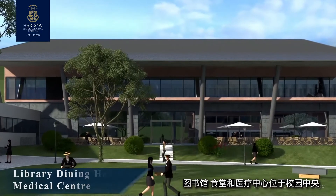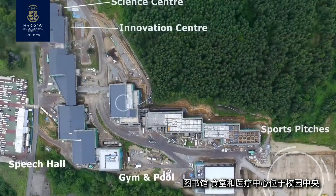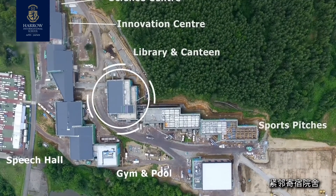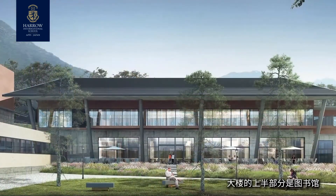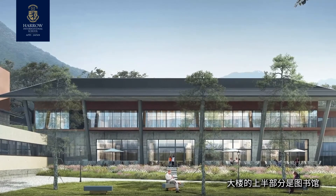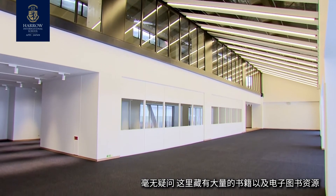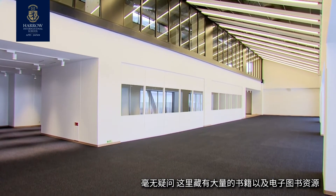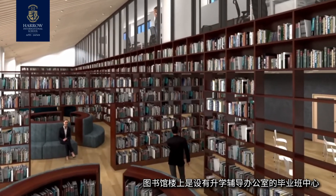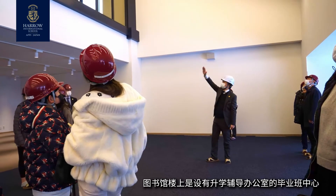The library, dining hall and medical centre facility is right in the heart of the school, next to the boarding houses and opposite the day school. In the upper portion of the building we have the library — of course there's lots of hard copy but also digital resources. Above the library we have the sixth form centre providing offices for university guidance counselling.